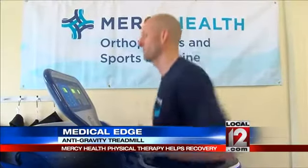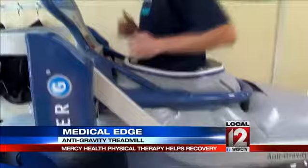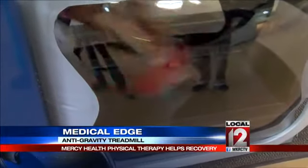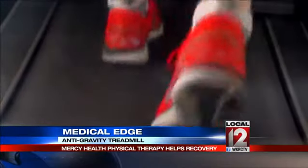It's a gravity-eliminated treadmill — that's another buzzword that's used. After you're zipped into some special shorts, the Alter-G forms a vacuum seal around the base of your body. That vacuum seal is important to create the gravity-eliminated space. It allows you to run without the pounding on the joints.